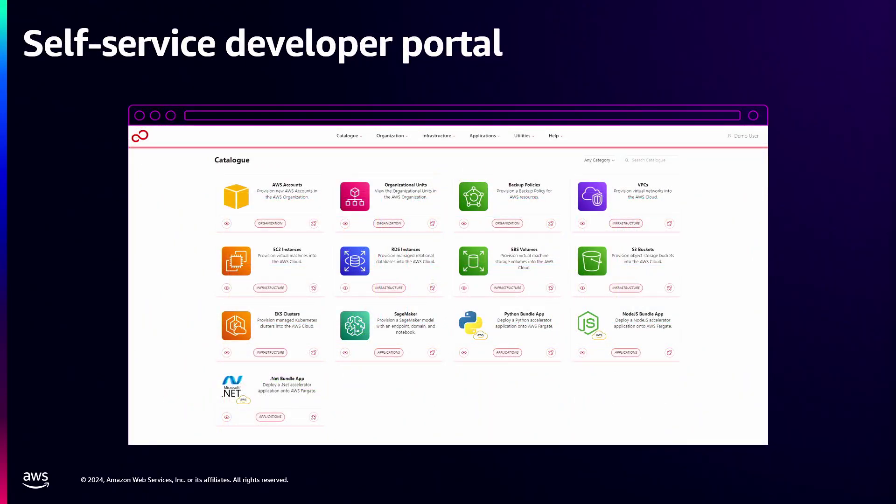That developer portal we came to before — this is the implementation we've given for our customers. You can see the ability to vend AWS accounts and the infrastructure around those accounts. More recently, we've expanded to vending SageMaker models, fine-tuning them, and releasing them so customers can integrate AI directly into their applications. We've also given the ability to vend bundle applications — whether you need a Python, Node.js, or .NET app, it will build a three-tier application automatically via Terraform, store it in GitLab, and you can start iterating on a boilerplate template in the language of your choice.